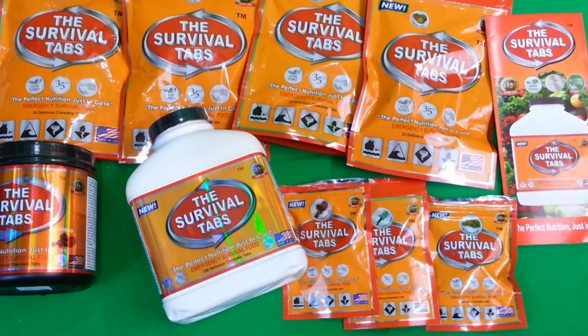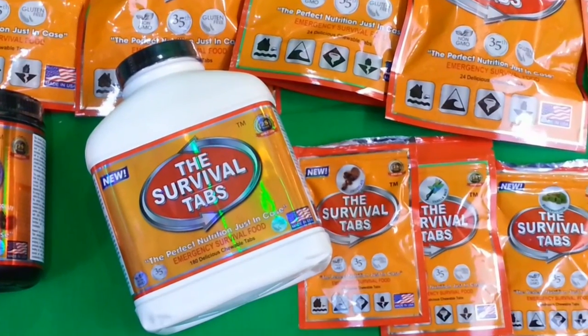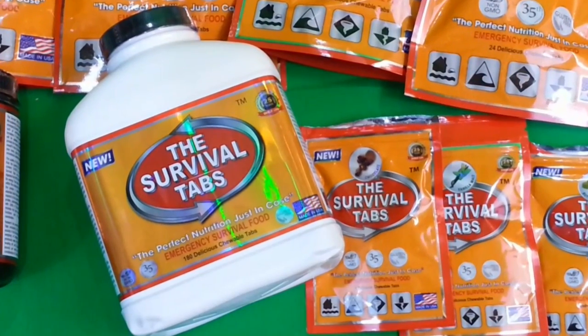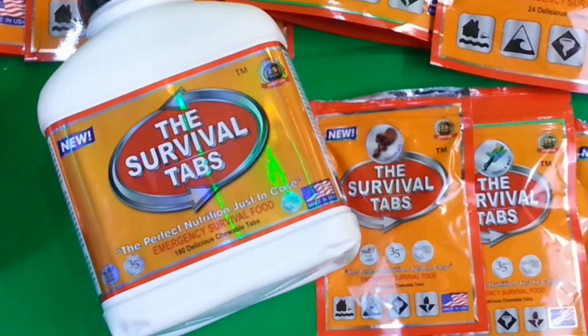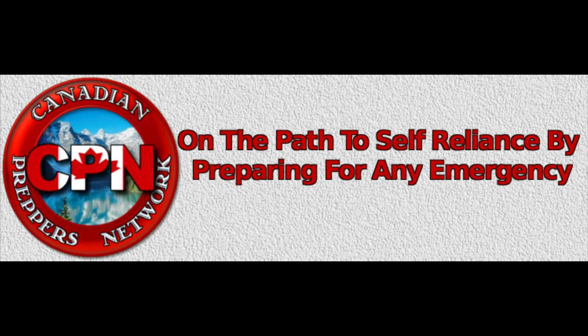I want to give props to the company because it takes a lot to send out free product and let us do a review with no expectations of what we do. They're an American company, so if you want to support an American company, by all means support the Survival Tabs. It's a very professional company — the packaging is great and you can tell it's a quality-made product with a lot of research that went into it. It's just the price-per-calorie ratio doesn't justify it as a long-term preparedness food you'd want to stockpile in large amounts. That's all I've got — let me know what you think, thanks for watching, Canadian Prepper out. Don't forget to like, comment, subscribe, and check out the Canadian Prepper Network blog, an excellent resource for Canadian survivalists and preppers.